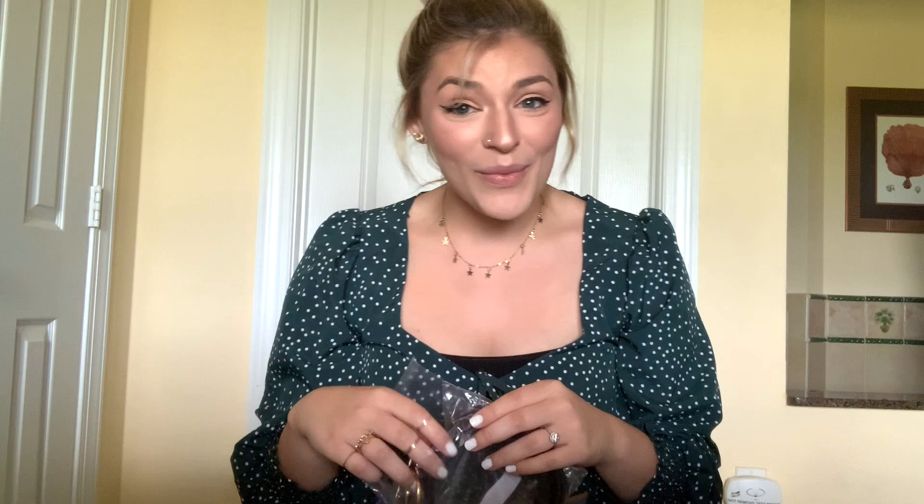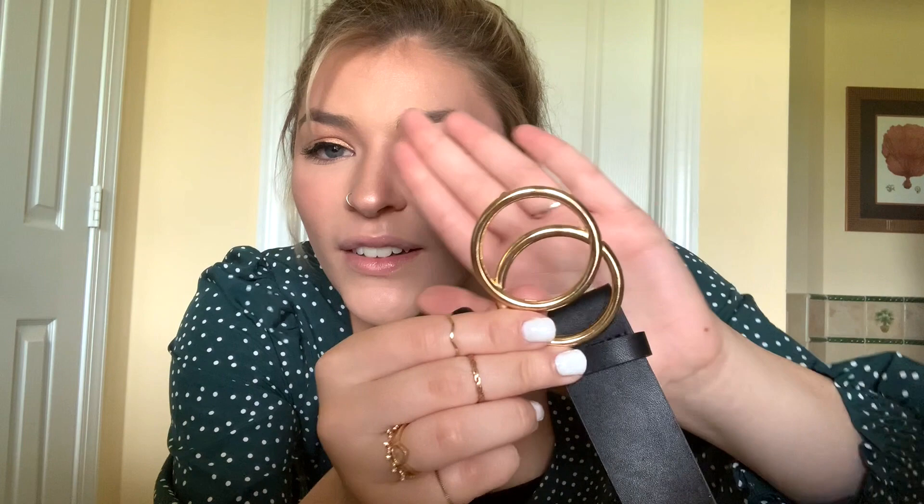The next thing I got is this belt. I've been wanting a Gucci-style belt but those run for a lot of money, so I went for a six-dollar one from Shein that looks a lot like it. It has these nice little gold clasp pieces that clamp down. It looks really cute with jeans or shorts and makes the outfit look more expensive — I love how it looks.